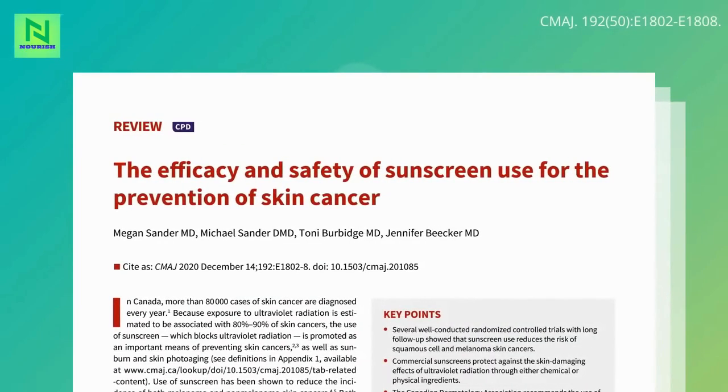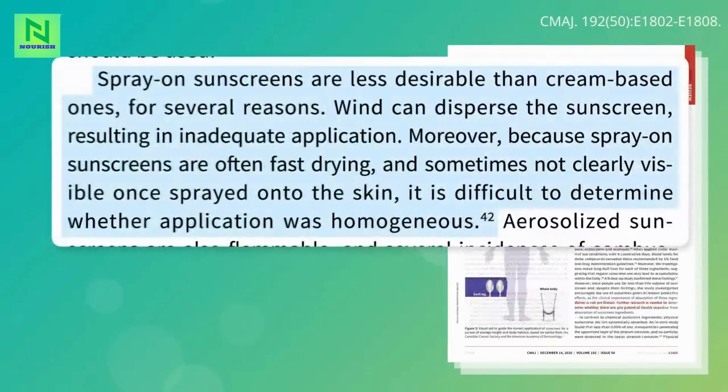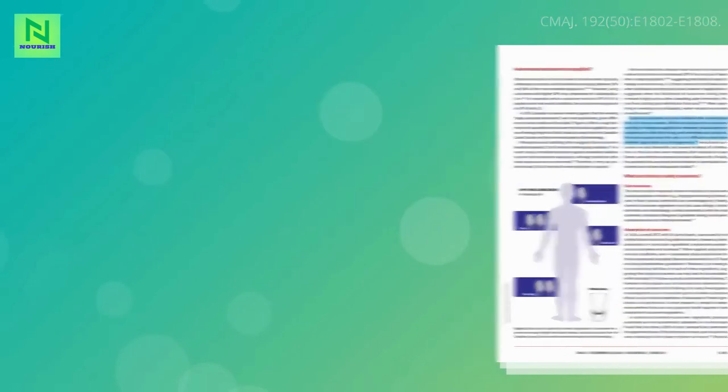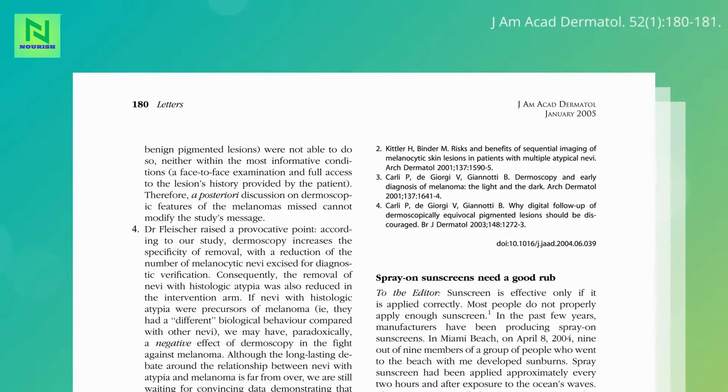What kind of sunscreen should you use? Cream base is preferable to spray-on, since the completeness of application is more readily visualized. To help with adequate coverage, spray-on sunscreens should be rubbed on immediately after spraying.